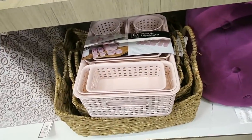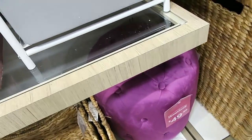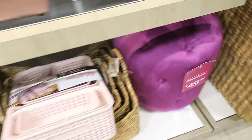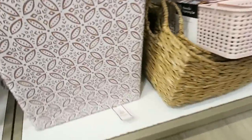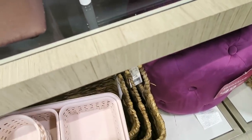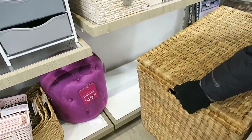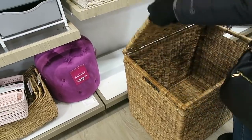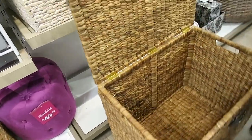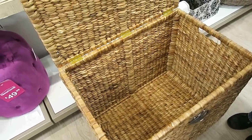Look how pretty these pink organizing bins are — looks like you get 10 different ones. One of them just fell — I told you guys, every single time I'm filming something always falls. This is $14.99. Alright, we'll pop that back in. Now my mom is kind of obsessed with the trunk — she's got to see if she can lift it. That would store a lot of stuff — really nice for storing blankets or pillows.